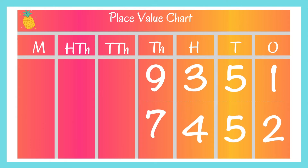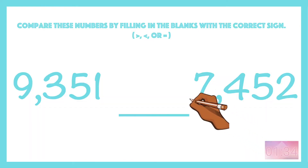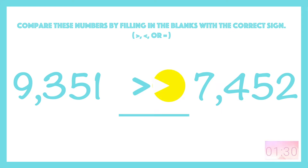When comparing, we have to look at the largest place value, which here is the thousandths place. 9,000 is greater than 7,000, so 9,351 is greater than 7,452.